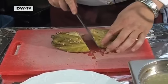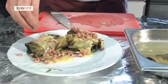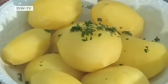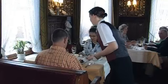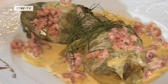20 minutes later, the wraps are cooked. They're sliced and covered with sauce before being garnished with a handful of shrimps and some dill. The potatoes are served on the side. Cabbage is very aromatic, especially at this time of year. In combination with salmon and shrimps, it produces a mild, fine taste — one you just have to try. Cabbage leaves with shrimp stuffing: a hearty yet sophisticated dish typical for northern Germany.